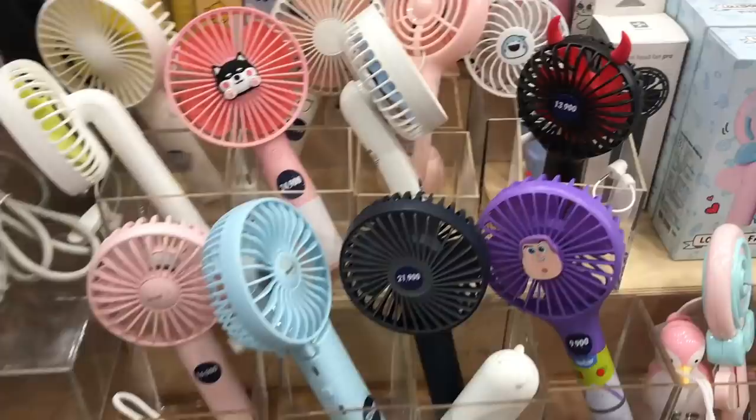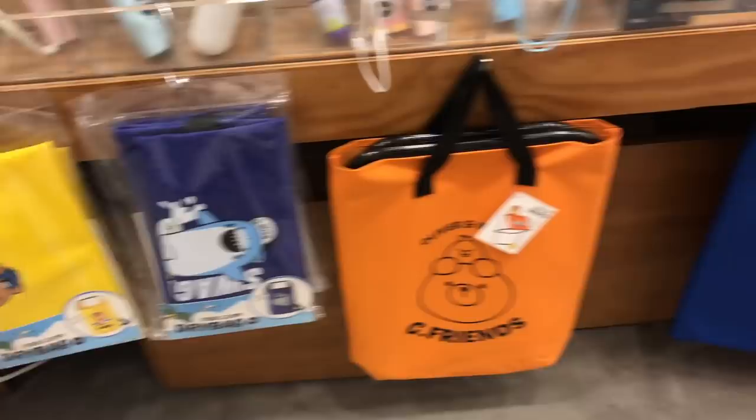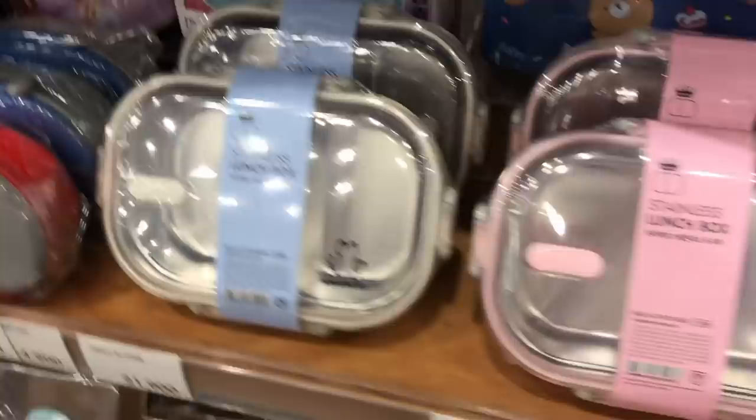Here are a ton of temporary tattoos — I'm not quite sure why Artbox has so many, but my kids do really like these. It's summertime so the fans are out; I thought this soft serve ice cream fan was super cute. Down here they have dry bags, which I think are great for putting your wet swimsuit in when you go to the pool or the beach.